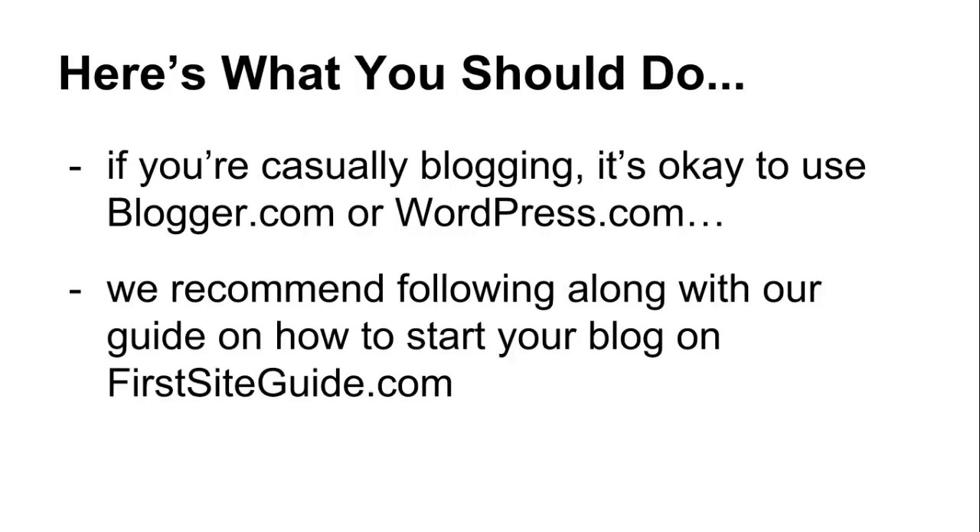In the end, this is why we recommend self-hosting your own WordPress installation through a web hosting account that you control. If you're casually blogging, it's okay to use Blogger.com or WordPress.com. But if you're serious about your new blog, we recommend following along with our self-hosted guide on how to start your own WordPress blog on FirstSiteGuide.com. It's much easier and more affordable than you'd think, and best of all, you'll be in total control of your domain, data, and your posts.